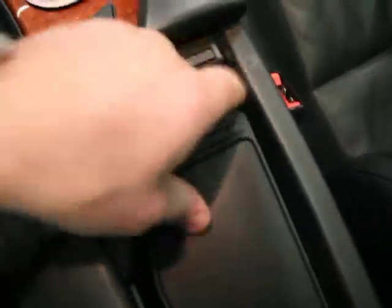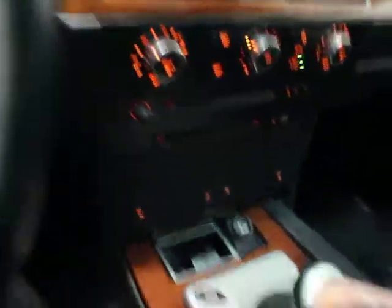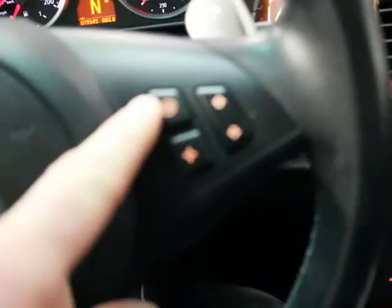Here's the center console — everything is intact and where it's supposed to be, really clean. Wood trim, iDrive, keyless go. Here are the two keys and the valet key as mentioned. Passenger side door and seat are super clean. The dash is clean and it doesn't need anything. There's the multi-function steering wheel with paddle shifters and M drive.